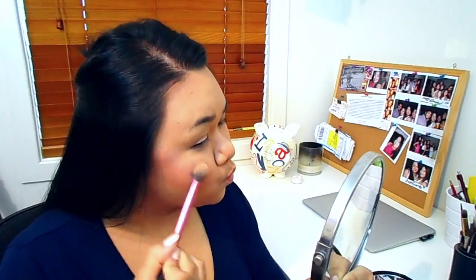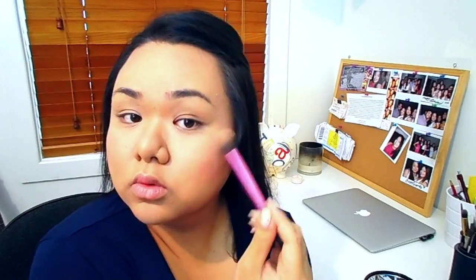The same goes for highlighter — I'm picking the one from the IT Cosmetics palette and applying that to the high points of my cheeks. Using the tips of my fingers, I'm also running some highlighter down my nose and applying some to my cupid's bow.